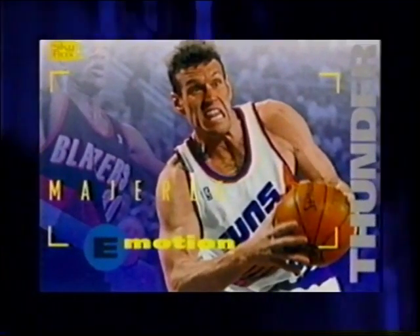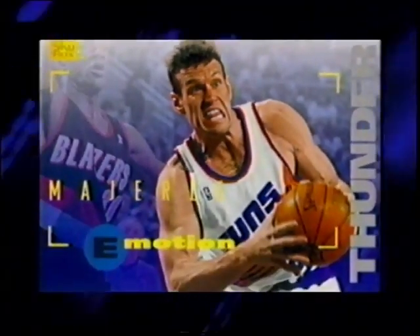Hot cards? You bet. So hot, we had to laminate every one from front to back to keep these guys from coming off the card.